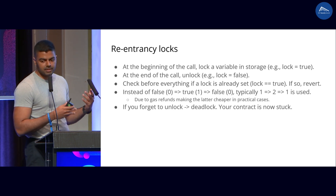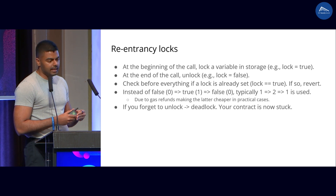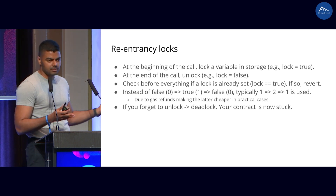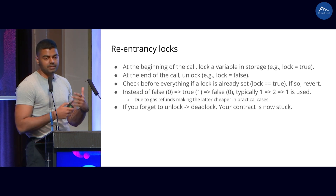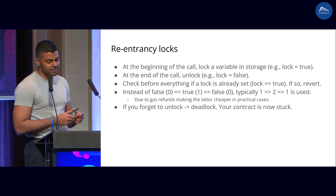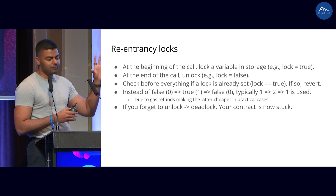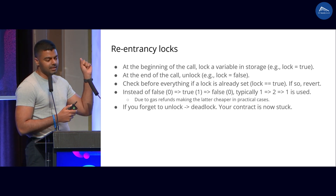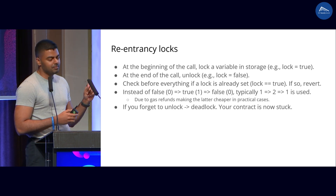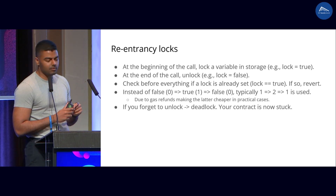Let's talk about how reentrancy locks are implemented today. Most of the time you just keep a variable in storage — let's say a boolean called lock. At the beginning of a call, you assign this lock to be true, which means we lock it. At the end of the call, you unlock it. And before anything happens, you check if it's already locked; if it is, you revert. This actually prevents any reentrancy. But this is not actually how it's implemented because of gas. Instead of going from zero to one to zero, you actually go from one to two to one, where one is the unlocked state. When you deploy the contract, you initialize this variable to one. This is because of changes in gas refunds that make the second approach more optimal in practical cases.